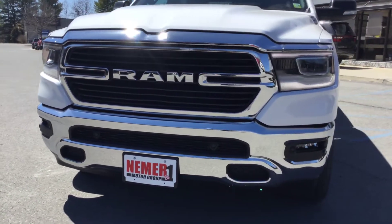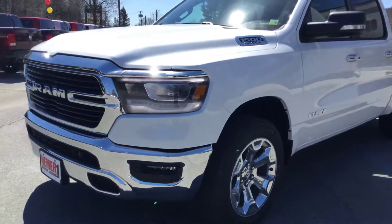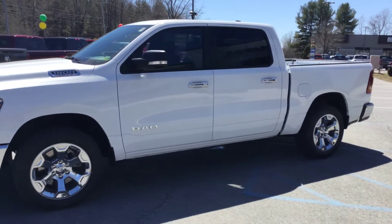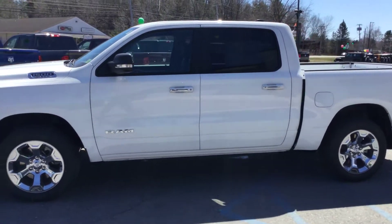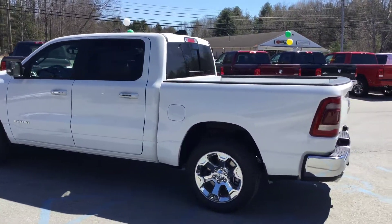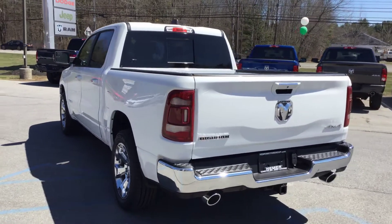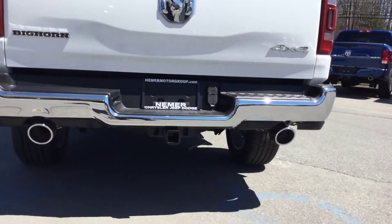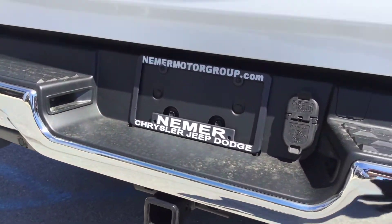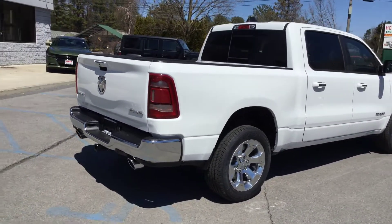Still the Ram tough look with integrated fog lights down below. This is a Bighorn, so it has some upgrades including chrome wheels. This is the crew cab, so larger cab, four-door. Bighorns we receive in this region include dual exhaust and a trailer package with trailer hitch. This is a brand new 2019 in bright white exterior.